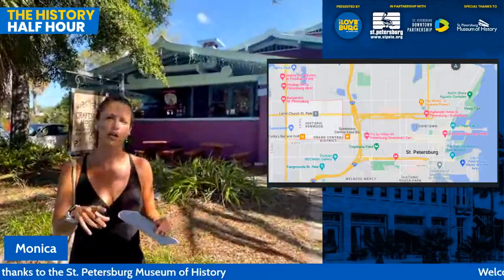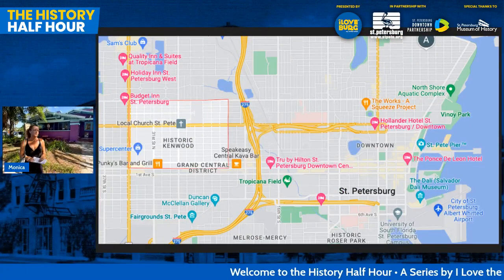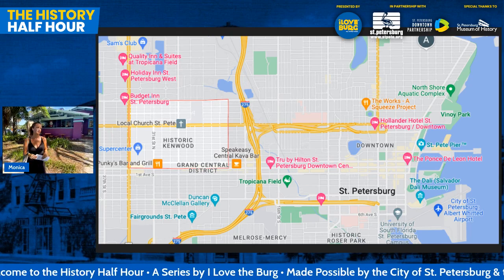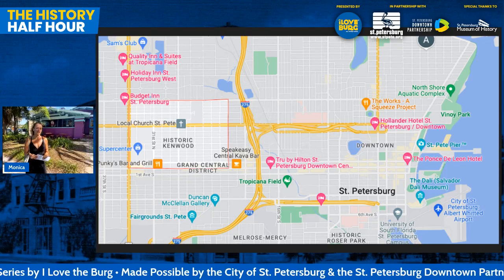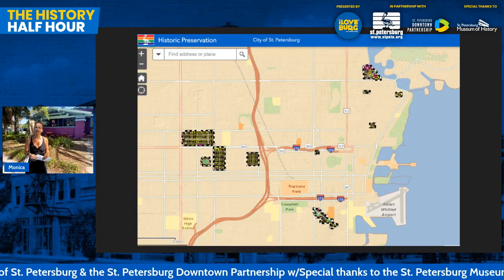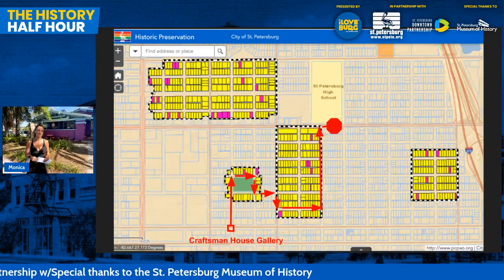This first map shows the downtown area of Saint Petersburg, and that lighter gray section is the greater historic Kenwood, which is a National Register district. Within Saint Petersburg we have 10 local historic districts, which offer a little more protection. And if this is any indication of how special Kenwood is — four of those ten districts are in Kenwood.